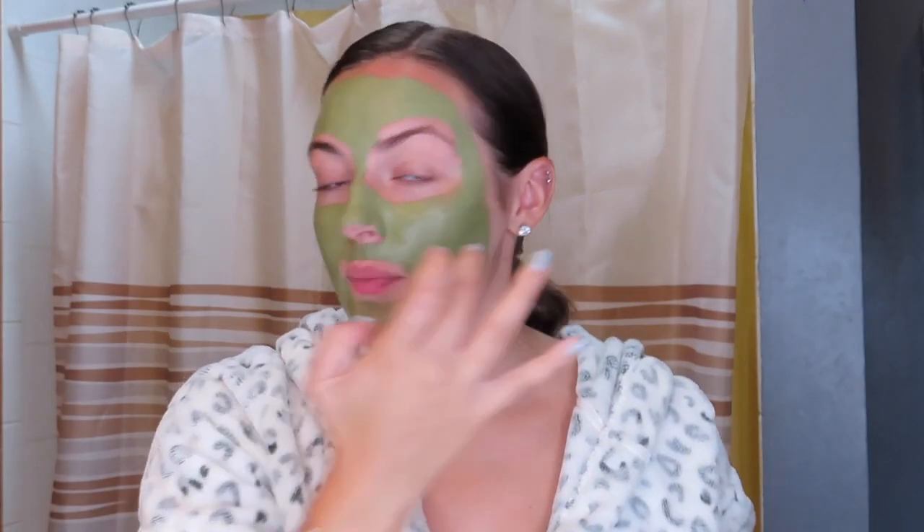This mask has a citrusy lemongrass scent that feels so soothing and refreshing — it just makes me feel clean. Don't be alarmed if there's a tiny bit of tingle when you put it on; it's nothing harmful, that just means it's working. I actually got my sister hooked on this mask and the first time she used it she sent me a picture saying it was tingly, but once I told her it was fine she was totally okay with it. I'm going to leave this on for 10 minutes and wash my hands in the meantime.